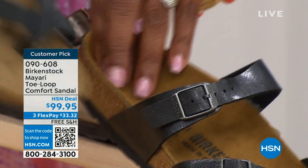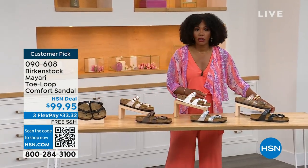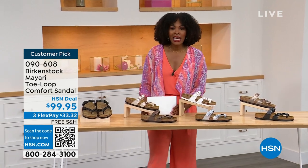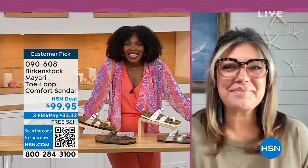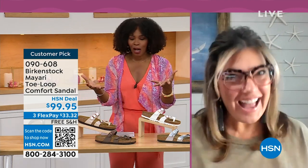Order your regular Birkenstock size because they do not change their footbed from size 5 to 11 and a half. Now we've brought in one of the experts to give you all of the details. Courtney Kayser is joining us via Skype. Courtney, welcome in — it's been a little while since we've had a chance to talk Birkenstock.